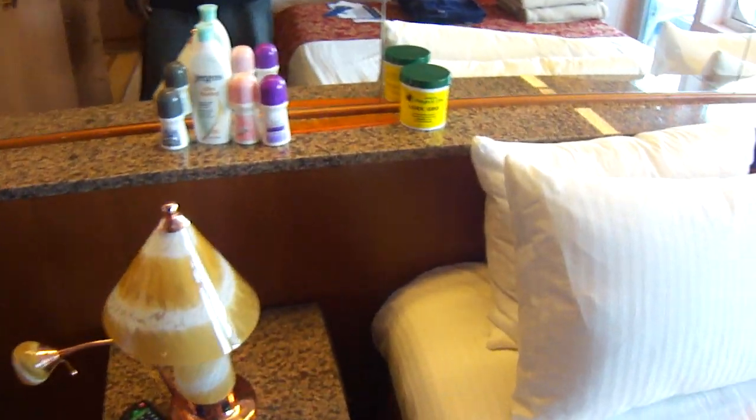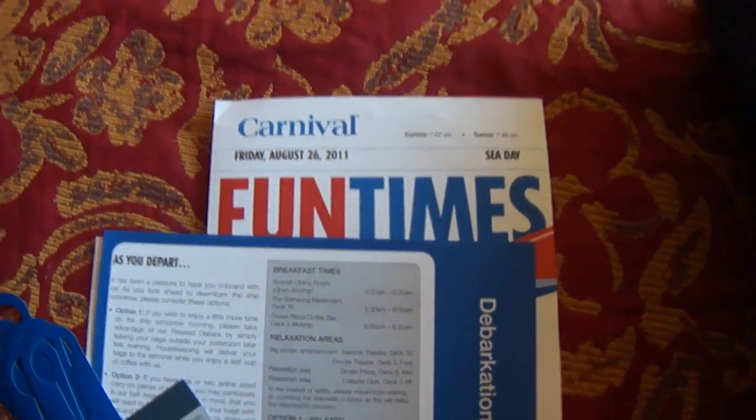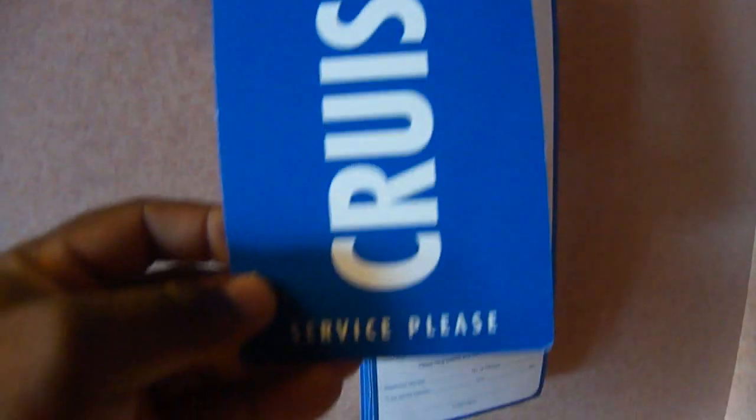We're getting off the ship tomorrow morning, so this is our last full day. Today is Friday, August 26, 2011, and Papa Bear's vacation is about to come to an end — that's the sad part. But I had a good time. I promised my wife and daughter that we're going to take a cruise every single year. If you want privacy and don't want to be disturbed by the steward, you just take this thing and hang it on your door. If you need service, you just turn it around.